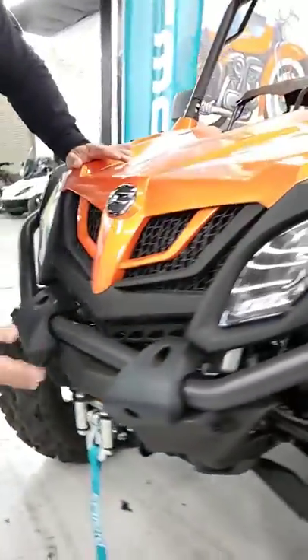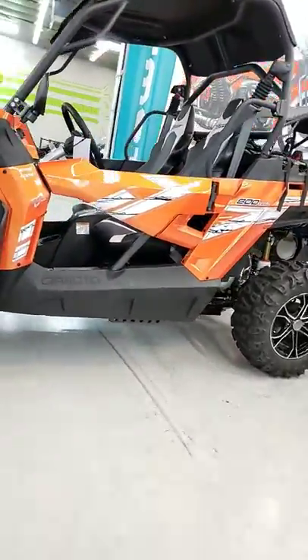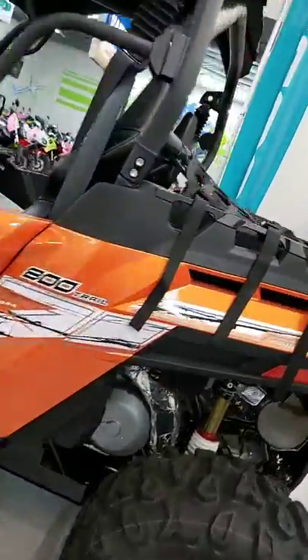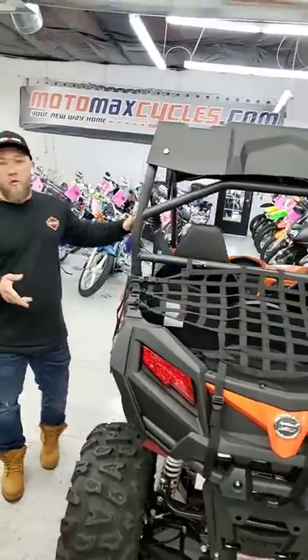It's got LED lights, a 3,000-pound winch, a tow hitch on the back, nice off-road tires, aluminum wheels, and disc brakes. And the greatest part about it is this vehicle is under $10,000, before tax, title, and license, of course.